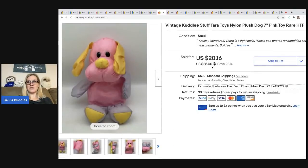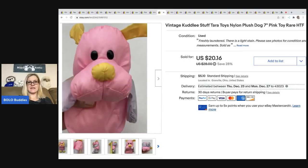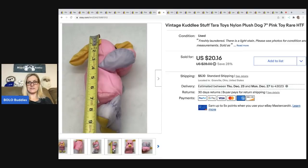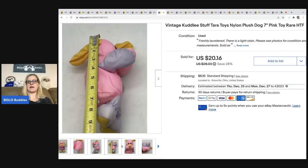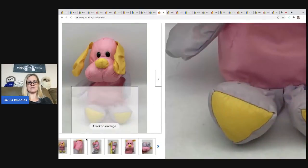The next item also came from that estate sale, and I sold it for $20.16. The buyer was all in for $26.78 and I had about a dollar in it. I threw it in the laundry because it had a little stain on it, but the stain did not come out, so I just disclosed it. This is a Cuddly Terra Toys nylon plush dog, seven inch, kind of that parachute material. It sold really fast, so anytime you see these, definitely look them up or just pick them up if they're cheap.